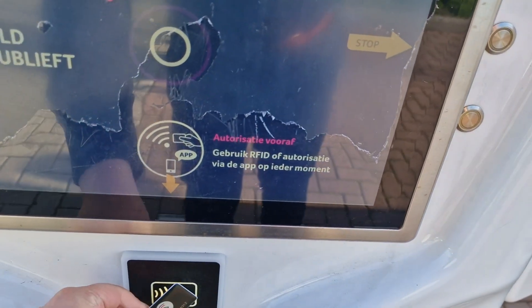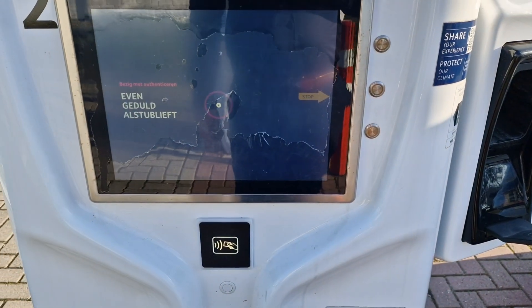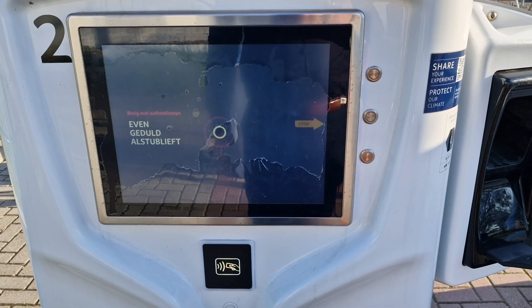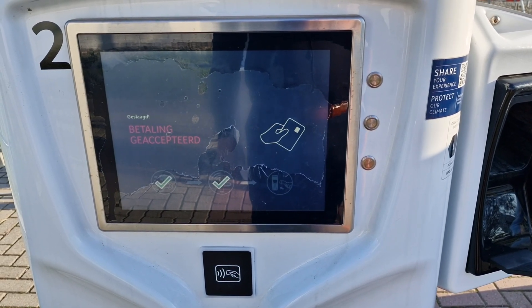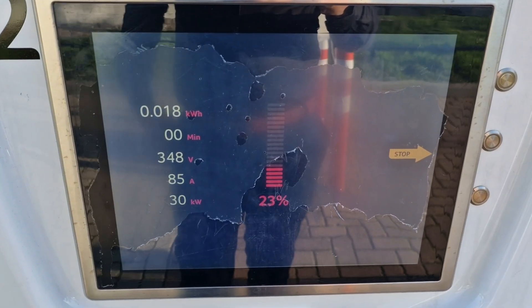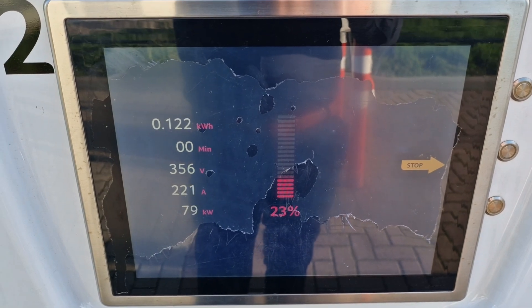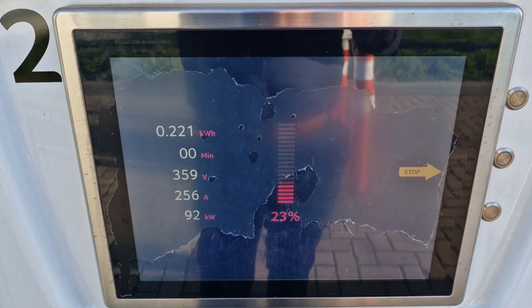Let's start the process. Just wait a moment — it's authenticating now. Payment accepted, and charging will start. There it goes — I can see 23% and we're at 92 kilowatts.